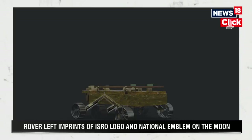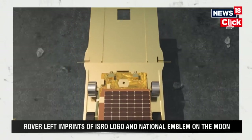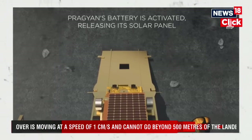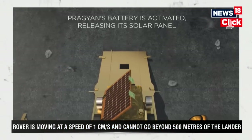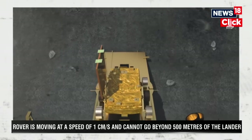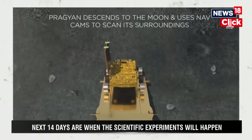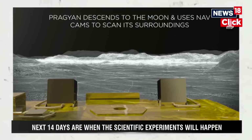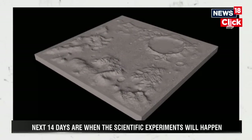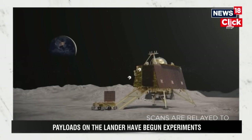That data will be sent to the tracking centre here in Bengaluru. Two crucial payloads that are on the rover are yet to begin their experiments. One is a laser spectroscope that will look at the chemical composition of the lunar surface. There's also an X-ray spectrometer that will look at the element composition of the lunar surface.